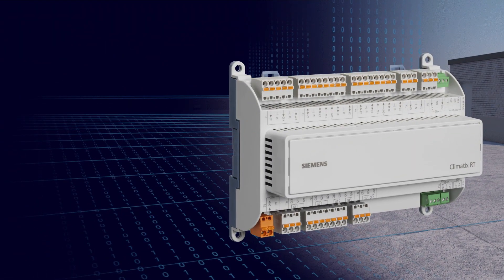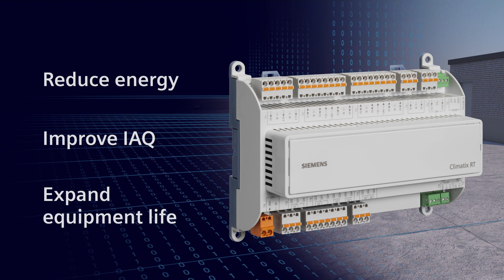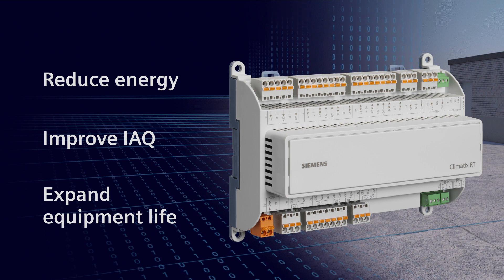It's a controller-driven solution designed to reduce energy usage, improve indoor air quality, and expand equipment life to operate rooftop units at peak performance.